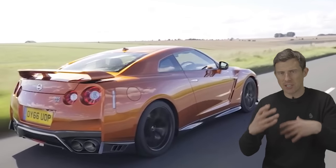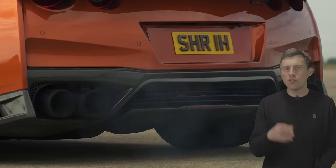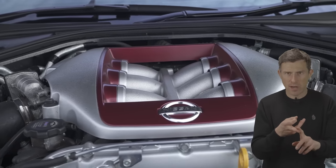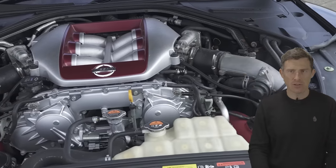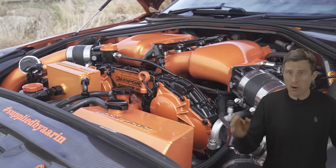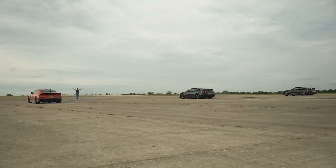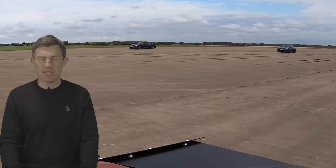Nissan has developed this engine over the years and it's now putting out 570 horsepower, but it's such a tough engine that you can modify it — exhaust, ECU tunes, turbo upgrades — and without any modifications to the internals you can get up to 800 horsepower. If you're willing to do stuff inside the engine itself, 1000 horsepower, even 1500 horsepower — that's all completely possible.